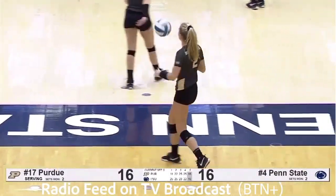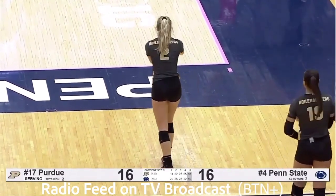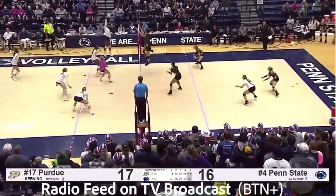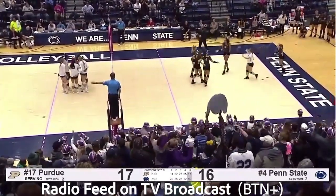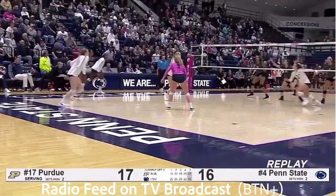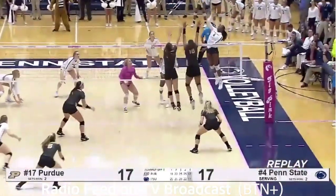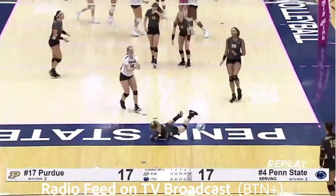Third match point for Purdue after trailing two sets to none and 20-13. Bush down the left line. Pass by Leith. Set left side, here's Nia Reid — roll shot dunked by Bush. And it can't get picked up by Reisinger — Bush's dig went backwards. Very diggable ball there, and we're tied at 17. And Weiskircher serves — she is the best server on the team.